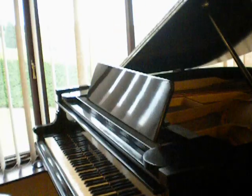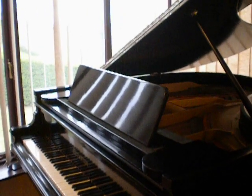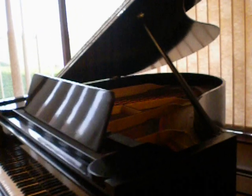The polish is kind of — it basically cracks, if you like — but it doesn't take away from the overall look of the piano at all.